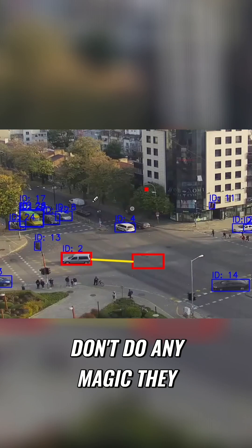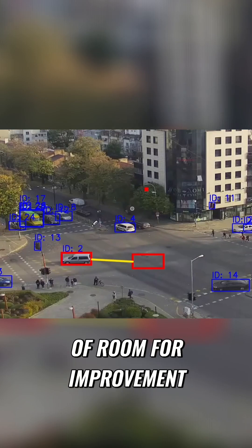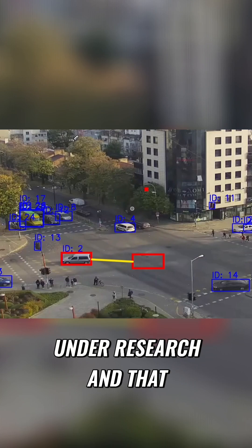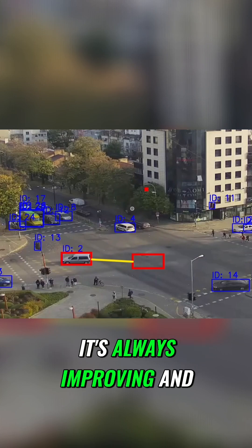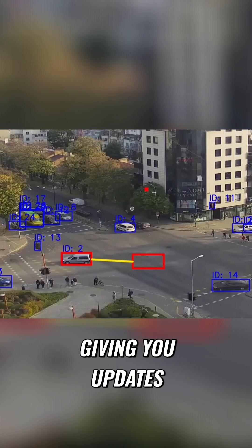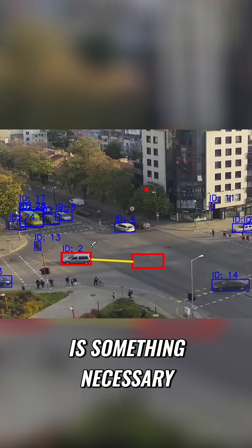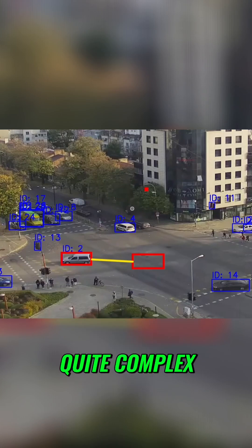This algorithm works decent in such scenarios, but it doesn't do any magic — there is a lot of room for improvement. That's why it's something that's always under research, always improving and giving constant updates, because tracking is something necessary but at the same time quite complex.